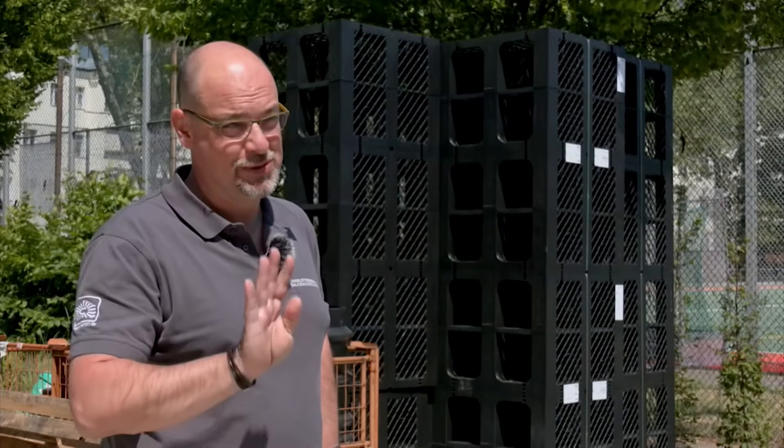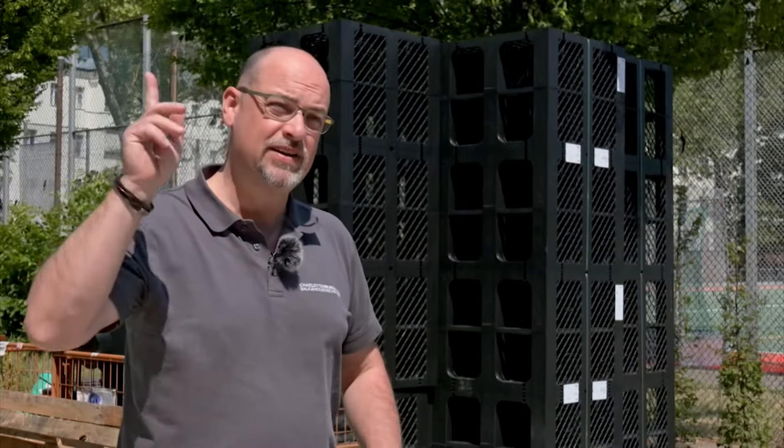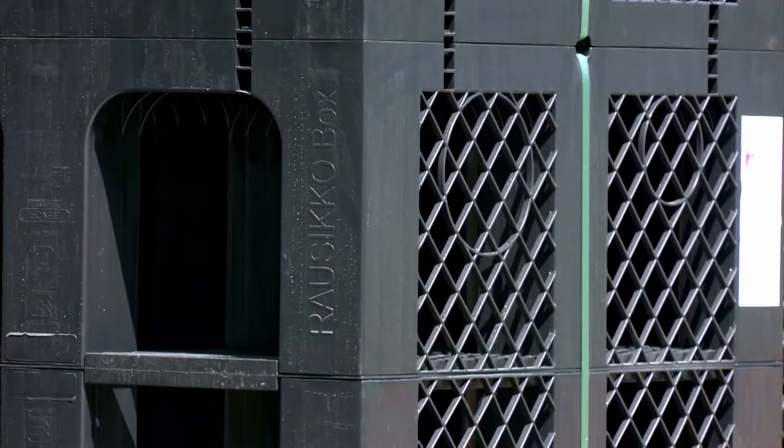Dragana, ako si mislila da ćemo iz ovog sanduka uzeti pivo, pogrešila si. Ovo je zapravo rigola, odnosno odvodni sistem kojim se kišnica direktno odvodi u tlo i dalje do podzemnih voda.